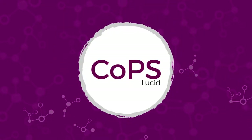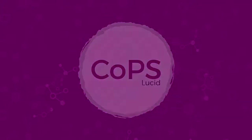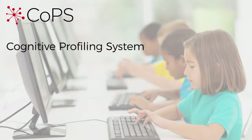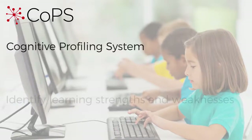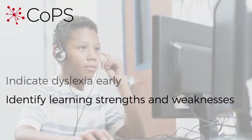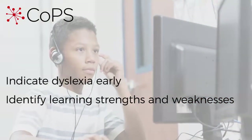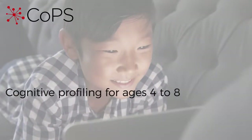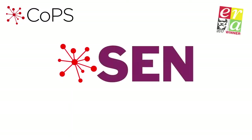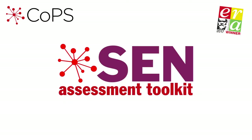Welcome to COPS from GL Assessment. COPS, or Cognitive Profiling System, is the child-friendly solution to identify learning strengths and weaknesses and to indicate dyslexia early. It provides cognitive profiling for ages four to eight in an enjoyable game format. COPS is part of the award-winning SEN Assessment Toolkit, the one-stop shop for SEN assessments.